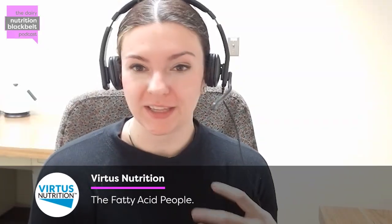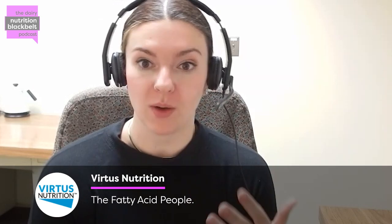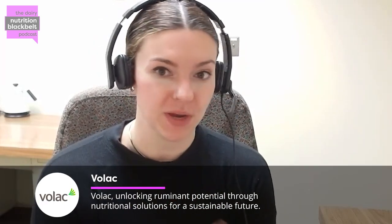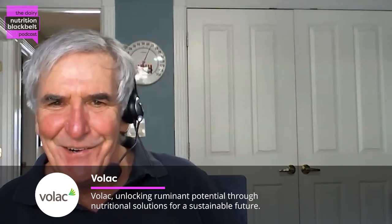Thank you, Bill. You're a Ph.D. student — what are you going to do when you're done? So I really enjoy the science side of things, so I'd like to stay in that vein. However, whether that's industry or academia, I haven't quite pinpointed that yet. Well, as a former academician, don't forget academia.